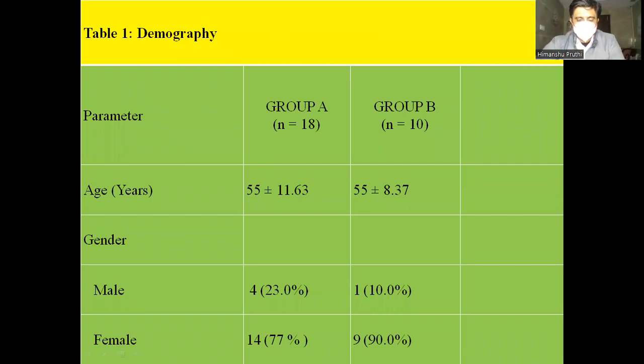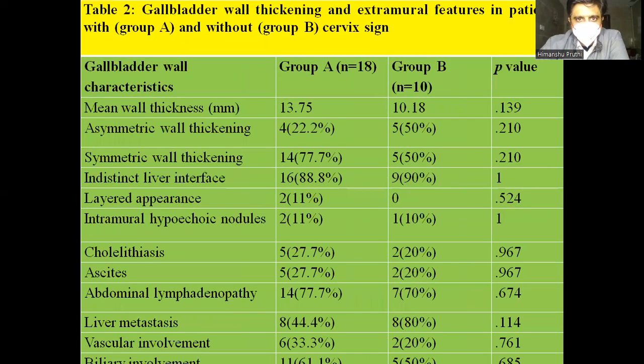Looking at the demographic and characteristic findings, I want to highlight that asymmetric and symmetric wall thickening are more common in Group A — that is, the group with the cervix sign — which is mostly malignant. This is because, as malignancy progresses, there is more constriction at the neck region, making these signs more easily depictable on ultrasound.